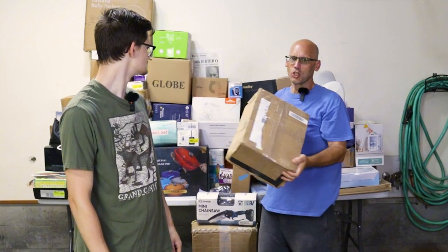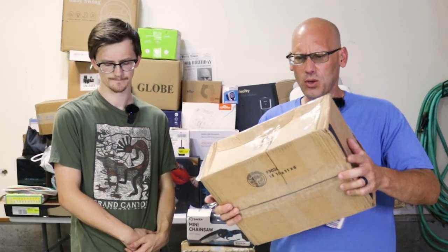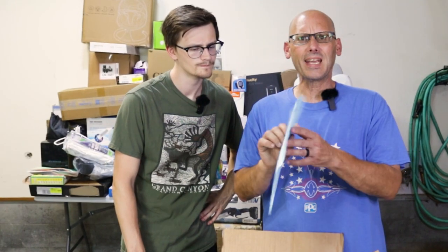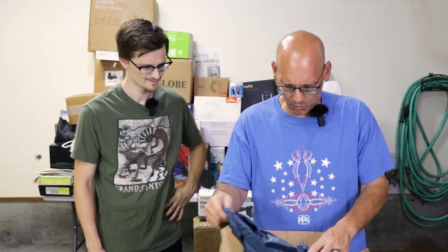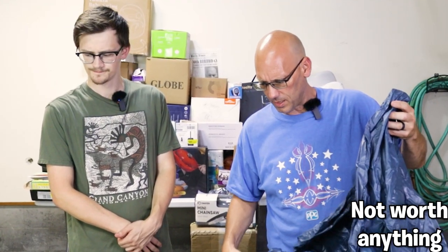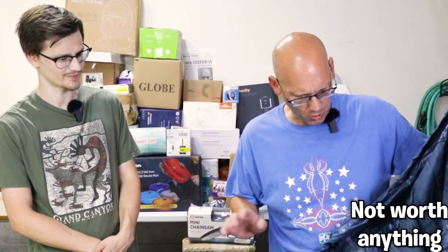I'm hitting this box — it says Work Wear Outfitters. I have no idea if that's a Walmart brand. I was almost thinking work boots, but it doesn't feel like it. It's in a bag — weird. It's a packing list from Tractor Supply, but I don't know what the item is. It's some type of cover and it's dirty. It's definitely not Work Wear Outfitters, but it's dirty.